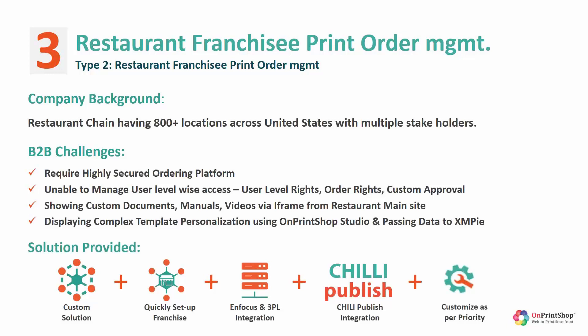They had a lot of custom documents, videos, and manuals for 800 franchisee locations they wanted to showcase in an iFrame, including items from the restaurant's main site. Critical secured collaterals like menus required authentication — they didn't want any franchisee user to change pricing without authentication via SMS or email whenever someone requested changes to brand collaterals.